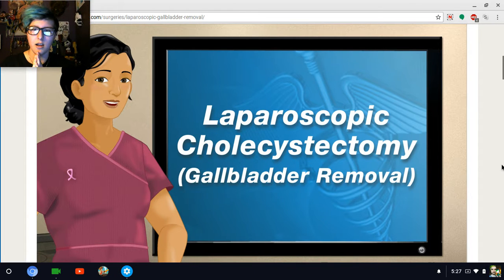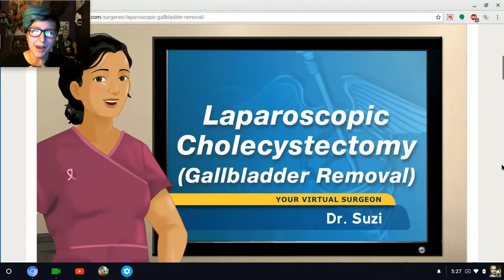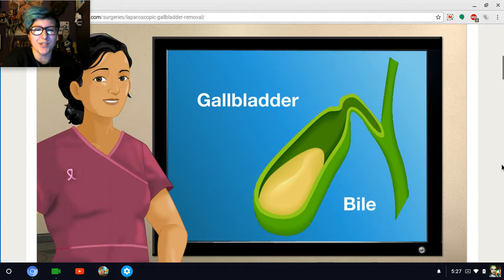Hello, and welcome to Surgery Squad's virtual laparoscopic cholecystectomy. I'm Dr. Susie. Hey, that's what I named my patient. Oh, I'm gonna have to change my patient's name.